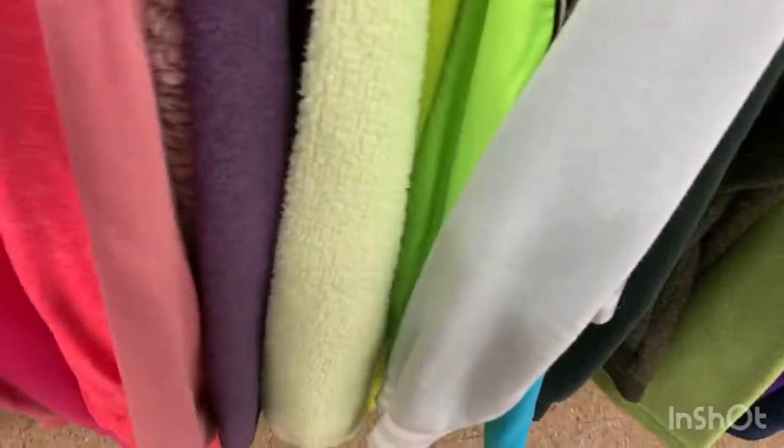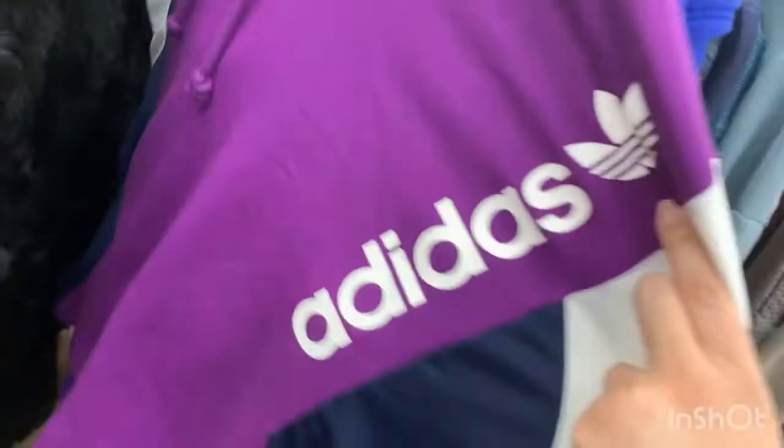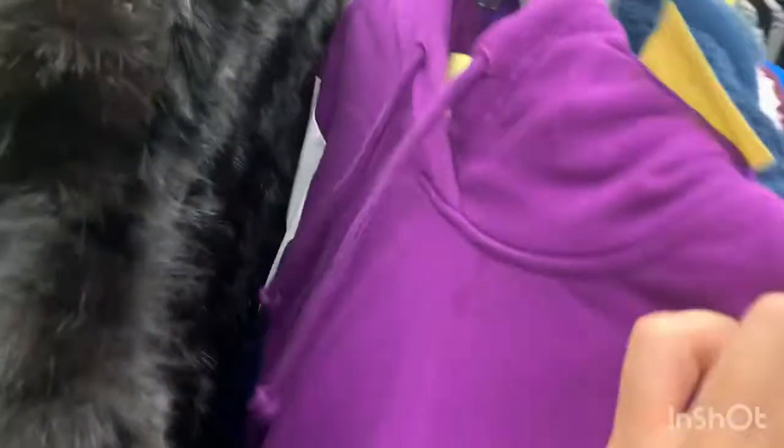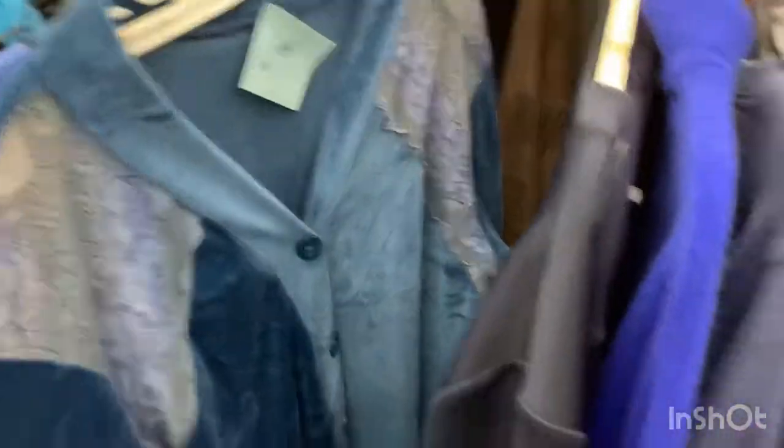We're looking at the sweatshirts and hoodies, just looking through really fast. I see this Adidas hoodie and it's $12.99 — not bad for Adidas. If it was on a color tag sale it'd probably be cheaper, but $12.99 is not bad.